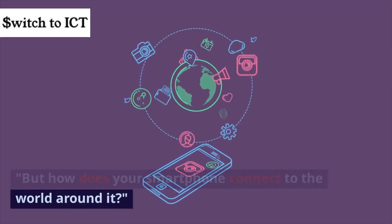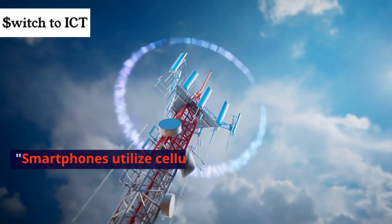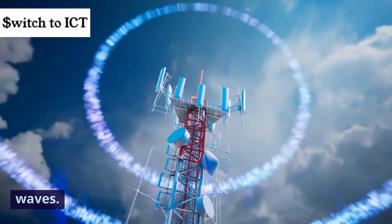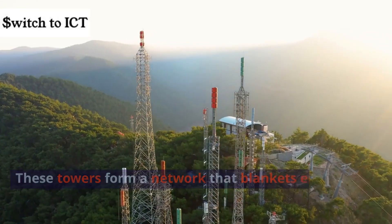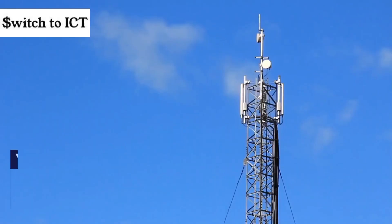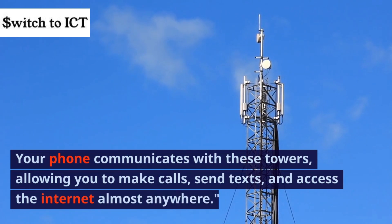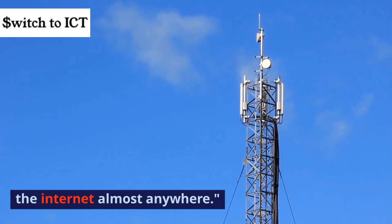But how does your smartphone connect to the world around it? Smartphones utilize cellular technology, connecting to nearby cell towers through radio waves. These towers form a network that blankets entire regions. Your phone communicates with these towers, allowing you to make calls, send texts, and access the internet almost anywhere.